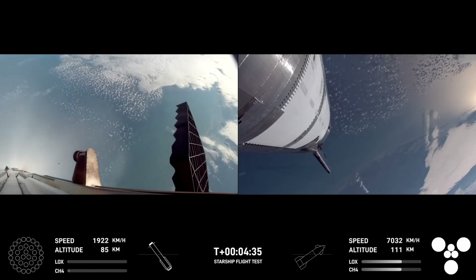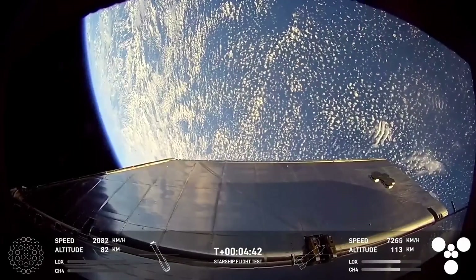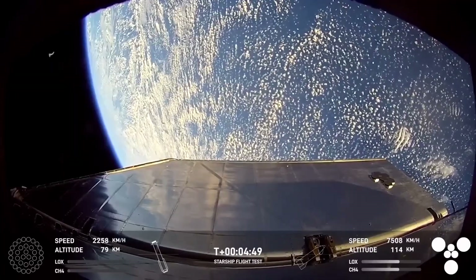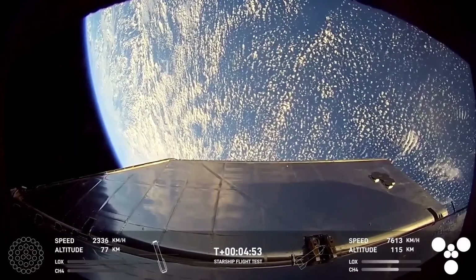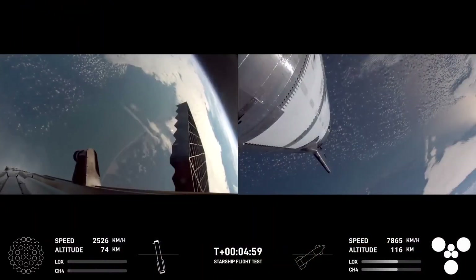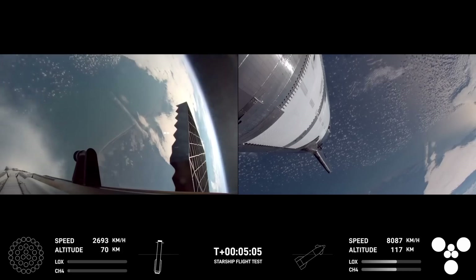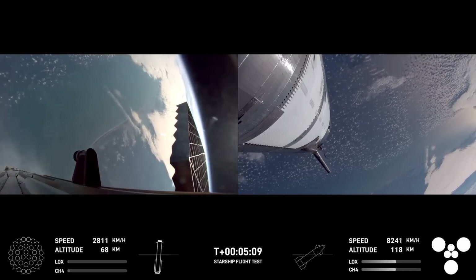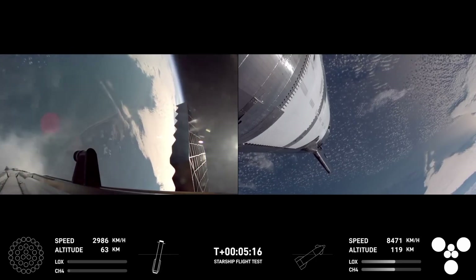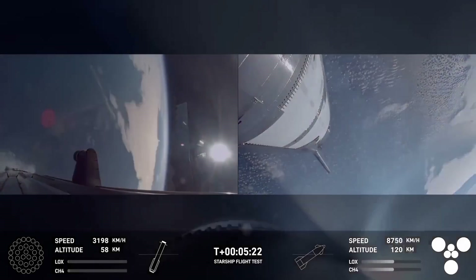Our stage one objectives are to have a controlled ascent, stage separation, as well as a controlled boost back burn and hot stage — and we're looking good for that so far. Some great views there from the ship of Earth. Starship's ship is still firing its engines right now. Starship trajectory nominal. You can follow along the telemetry — altitude in the bottom left for the super heavy booster and bottom right for the ship. These views are just amazing.